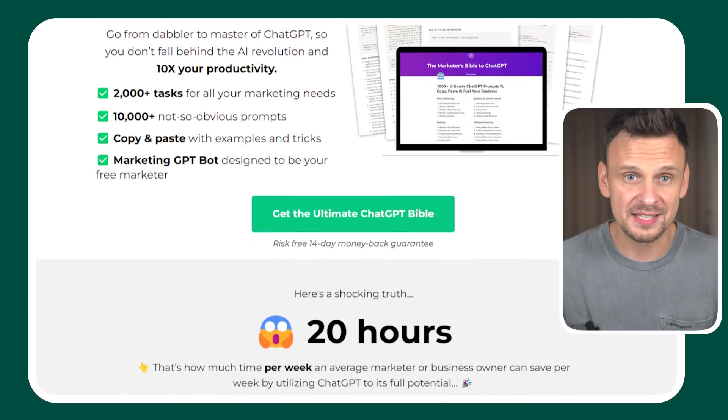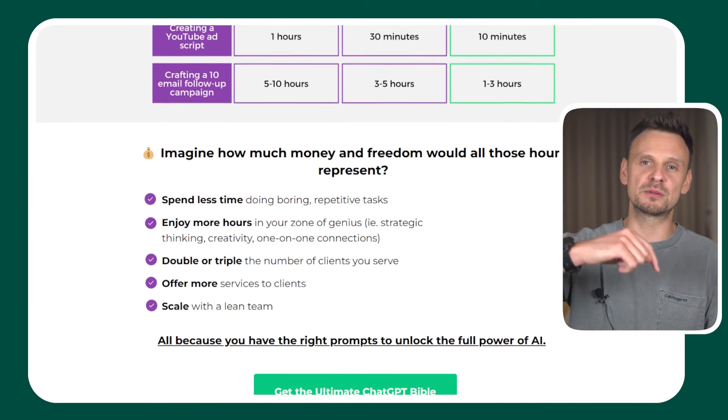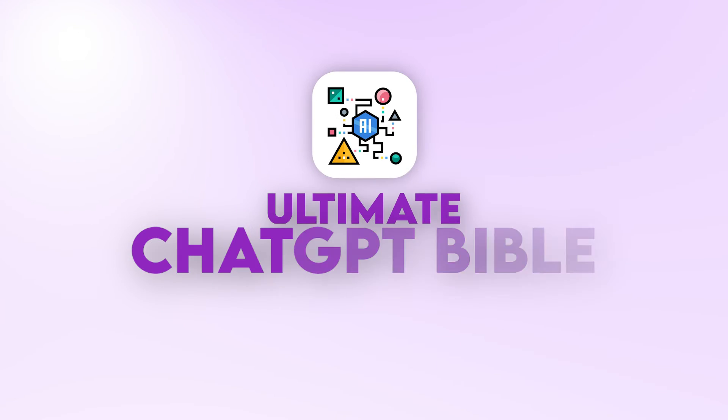Now, if you want 10,000 plus copy and paste prompts for any business need, just click on the link in the description below and get our ultimate ChatGPT Bible, so follow the link below.